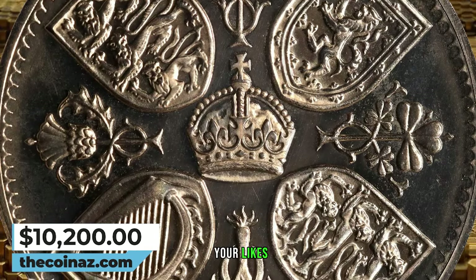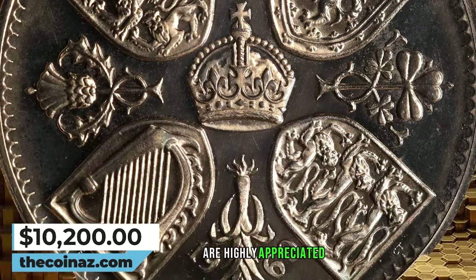Thanks for watching this video. Your likes and subscriptions are highly appreciated. Take care.